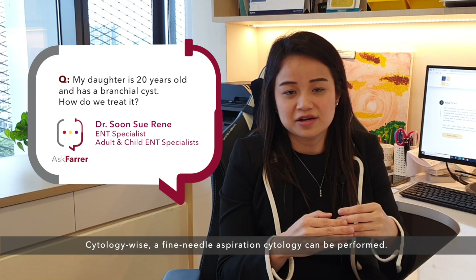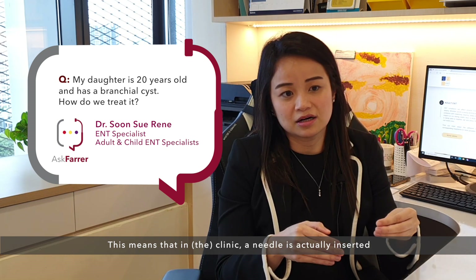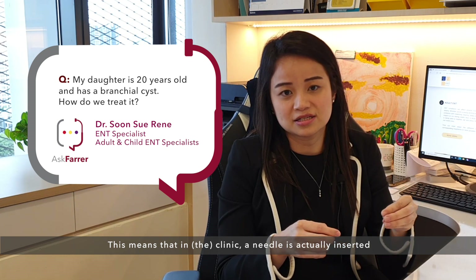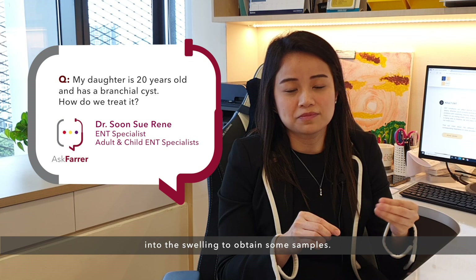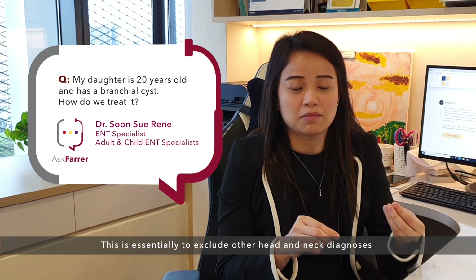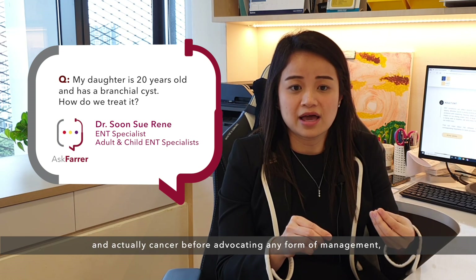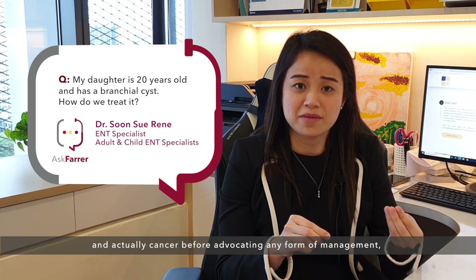Cytology-wise, a fine needle aspiration cytology can be performed. This means that in clinic, a needle is actually inserted into the swelling to obtain some samples. This is essentially to exclude other head and neck diagnoses and actually cancer before advocating any form of management.